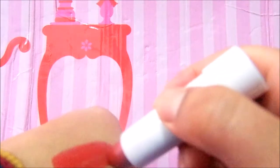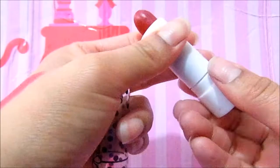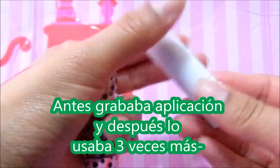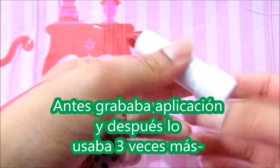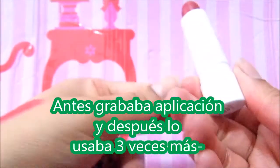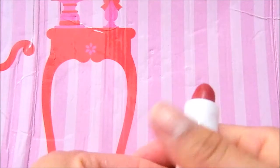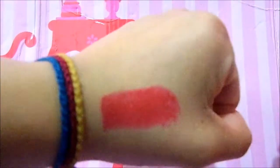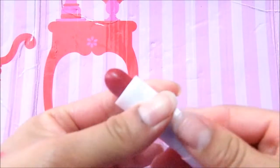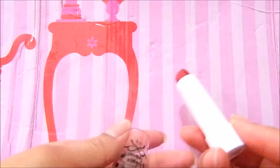Yo estoy probándolos uno o dos días antes, y ya hasta el tercer día les grabo la aplicación. La primera vez que lo usé me sorprendió, porque aún tenía color. Tal vez por el celular no se aprecie tanto, pero siempre les hago hincapié en eso — que sí deja como una especie de brillo, de colorcito. No es igual al de la hora de aplicarlo, es muy, muy poco.